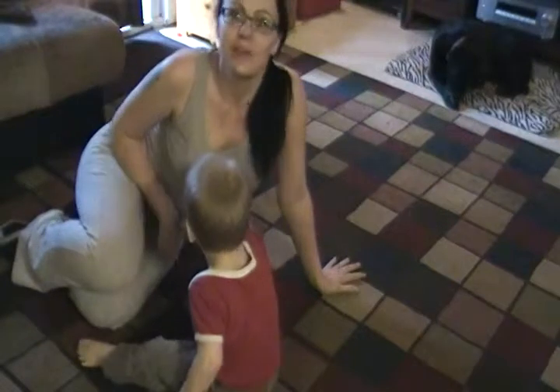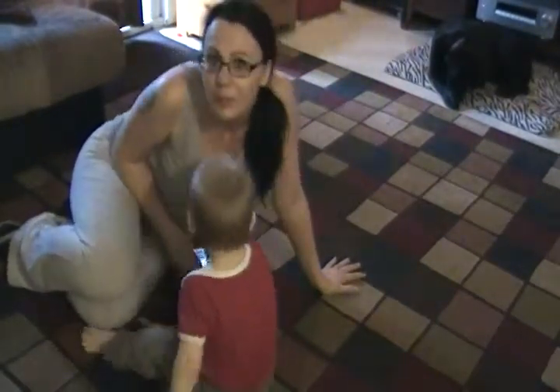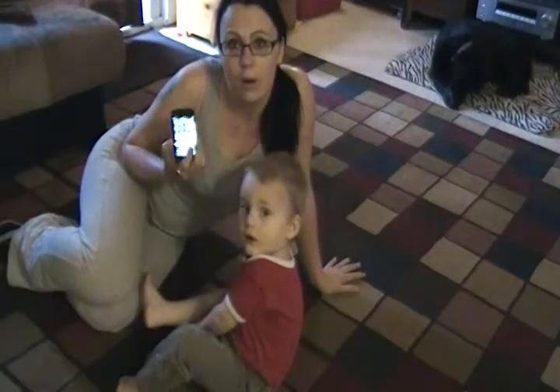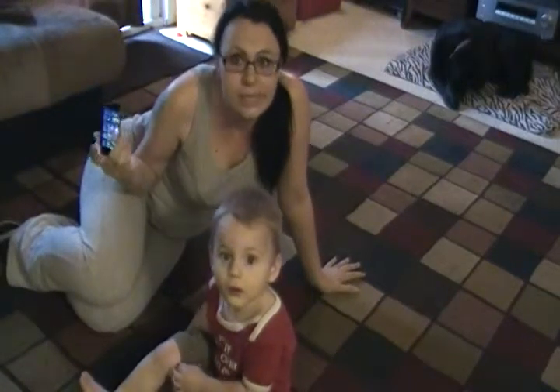Hi everybody, it's the Rockin' Hottie here. If you've been following my channel, you know that this little guy here is my two-year-old Marcus. I was online trying to find some really great apps for my iPod Touch — my wonderful husband got me a brand new one — and I found some really great stuff.